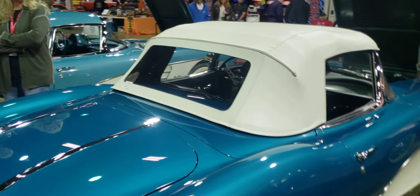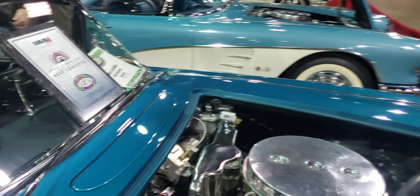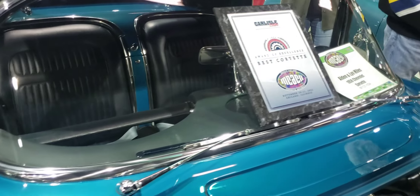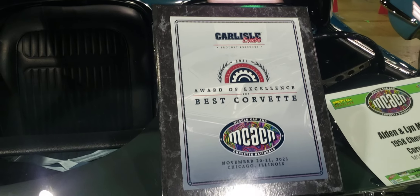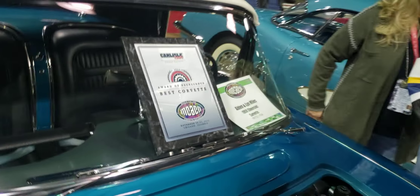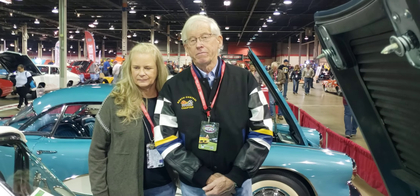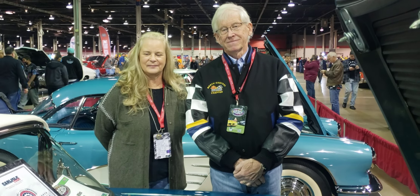You earned another special award yesterday that was not part of the MCACN judging. The Carlisle Events Group went around the show, looked at all Corvettes being shown, and awarded us with the best Corvette at the show. It was a very unique and distinct honor — we're very pleased with that. Looking at all of the Corvettes here, I can agree with them. This is a spectacular Corvette.